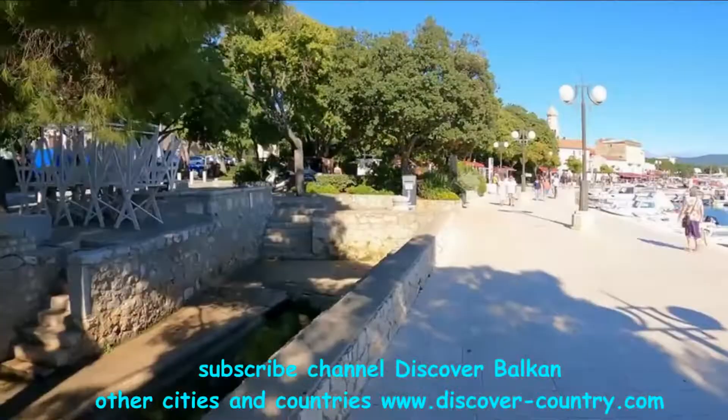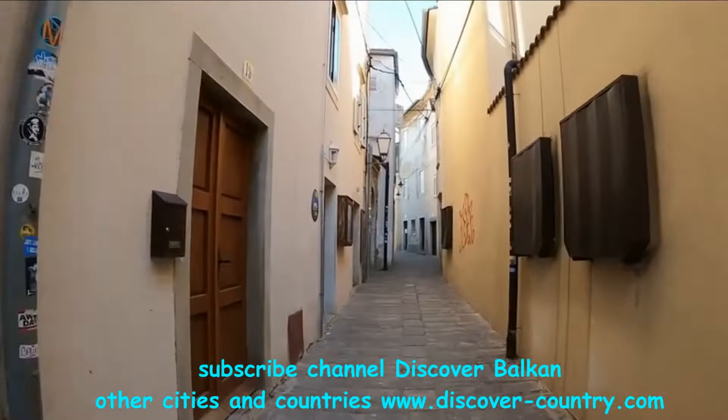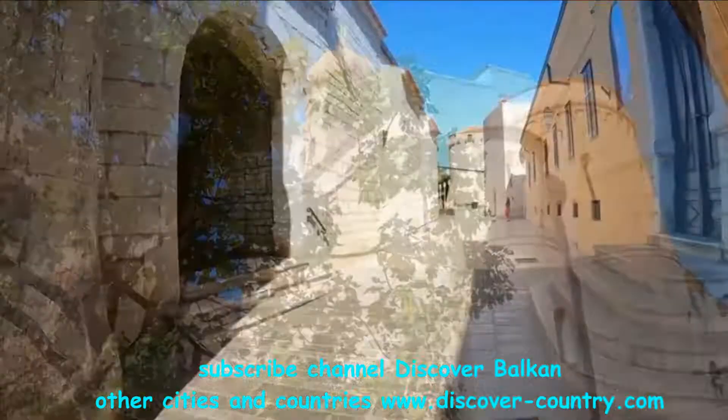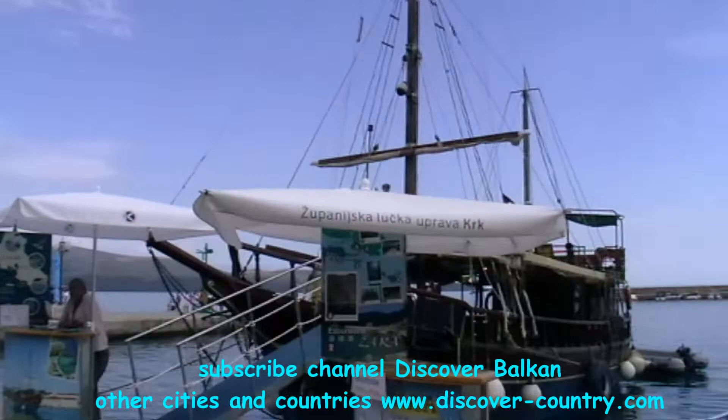The city itself is nothing special. The most interesting part is the embankment where the old city begins. The city is rather small, with some narrow streets, like a medieval town as usual, and there is an embankment.